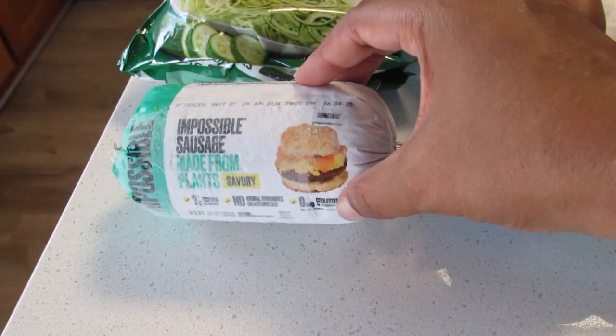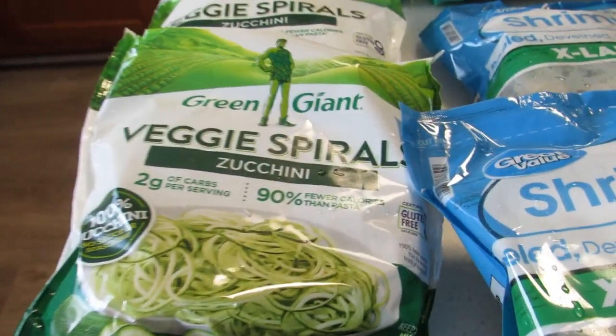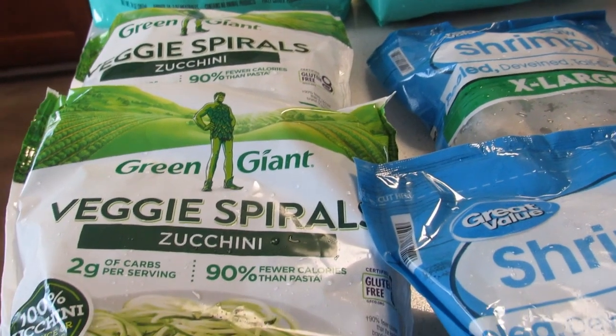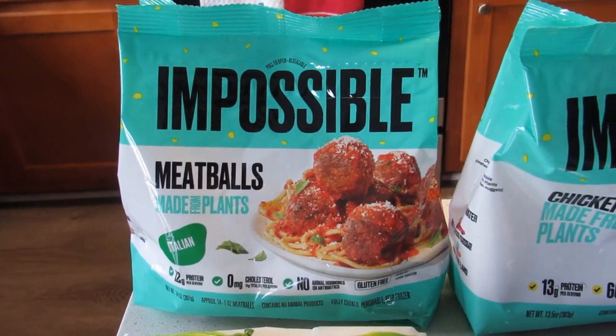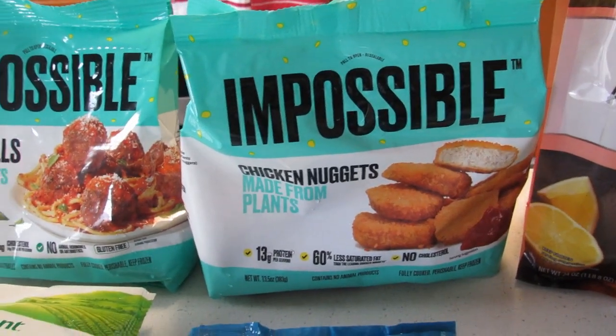First up is the Impossible sausage for $4.98 — I made frittatas for breakfast with that. Veggie spirals, I got two of these for $3.86; they were actually two meals. Impossible meatballs, haven't tried these yet, for $7.28.